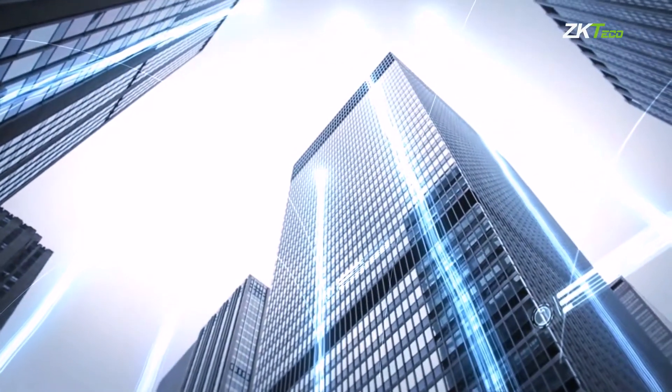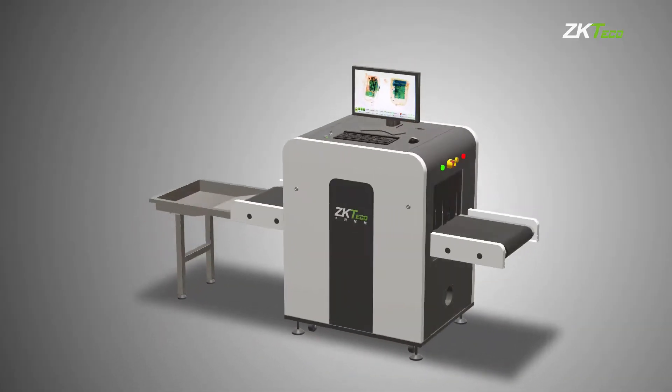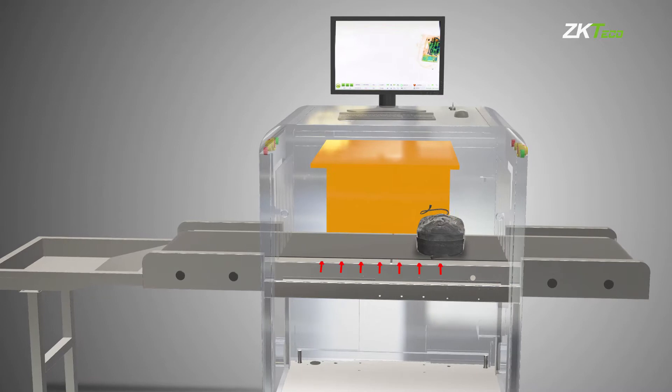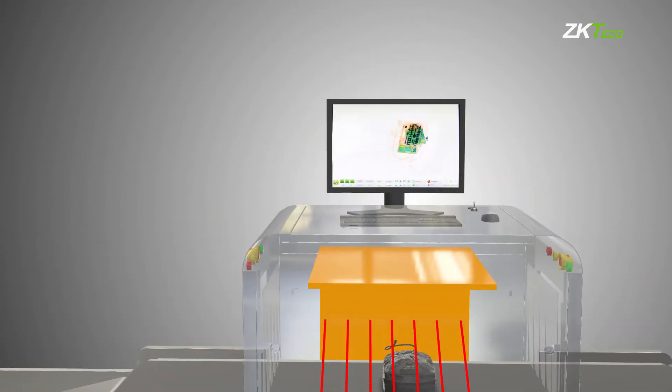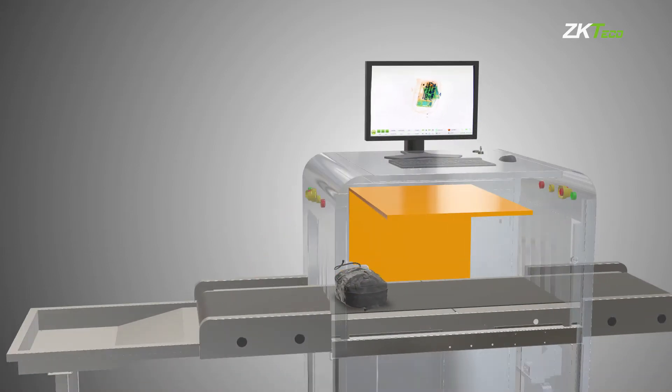The ZK X series X-ray inspection system is designed to detect prohibited items and threats by screening bags and packages at security checkpoints. The ZK X series is known for producing high-quality X-ray images, making it easy for operators to identify potential threats quickly while minimizing misinterpretations.